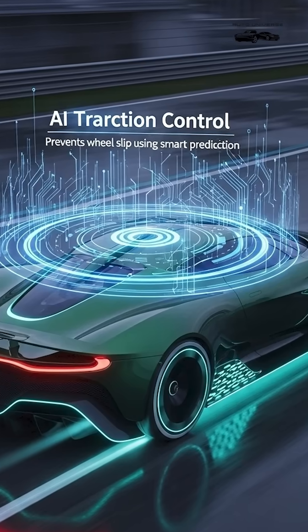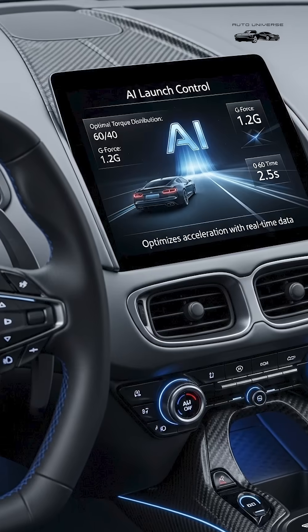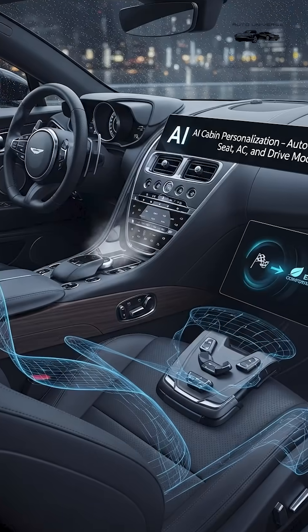5. AI Traction Control, prevents wheel slip using smart prediction. 6. AI Launch Control, optimizes acceleration with real-time data.